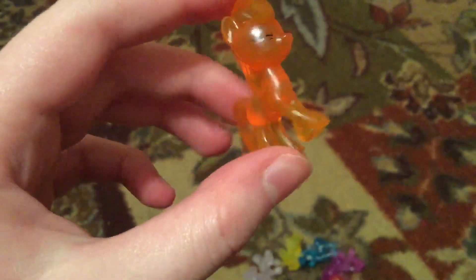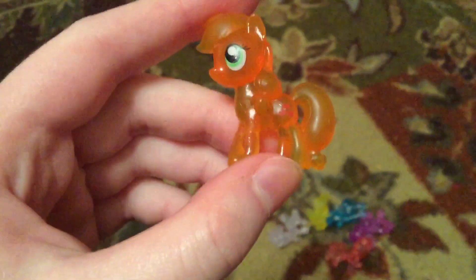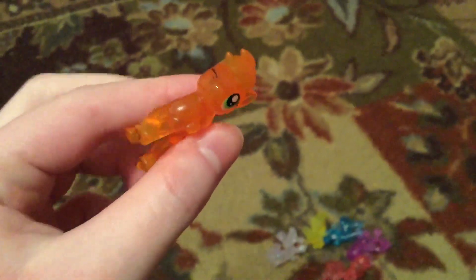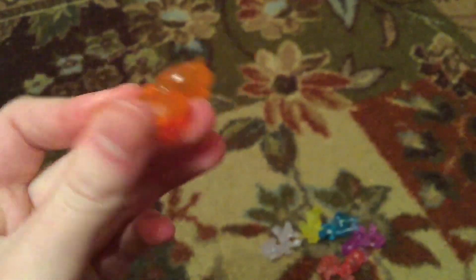They're all these like see-through things, and the sad part is, even though these were a dollar each, I'm looking at these right now and they're so much better made than like three to four dollar ponies I got in blind bags like five years ago.